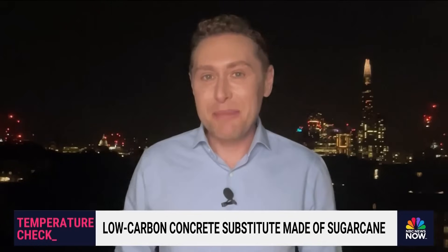NBC News' Josh Letterman joins to discuss. The first question on everyone's mind: can you eat it? Probably not — it wouldn't taste good and it probably wouldn't do well in your bodily system either. But it certainly is a promising solution for climate change that folks are really excited about.